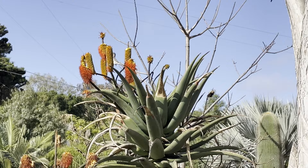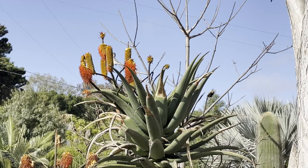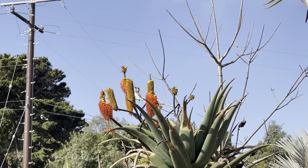There's a mockingbird in the Aloe rupestris. That's usually one of the last aloes to bloom during the year. Clearly there's a little bit of nectar left, and that mockingbird is enjoying it.